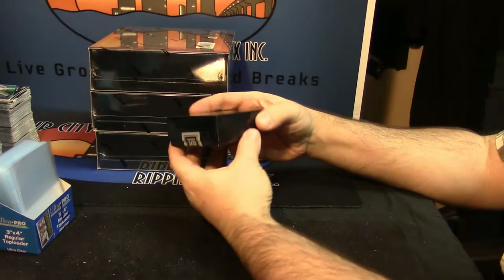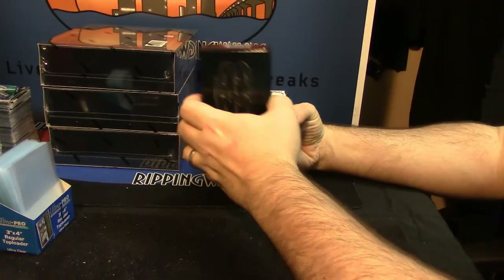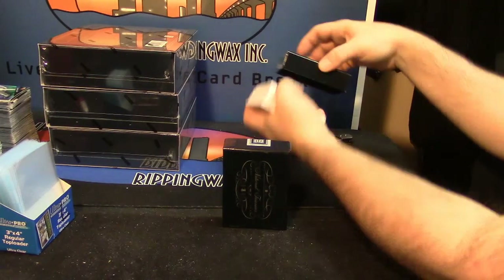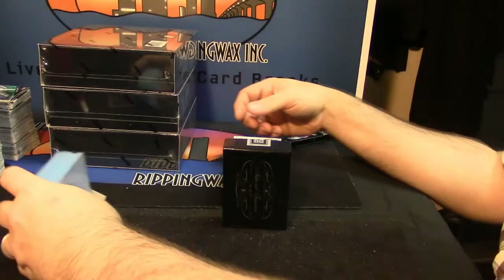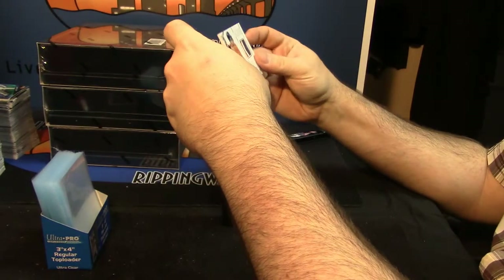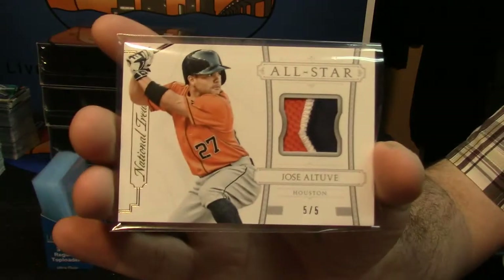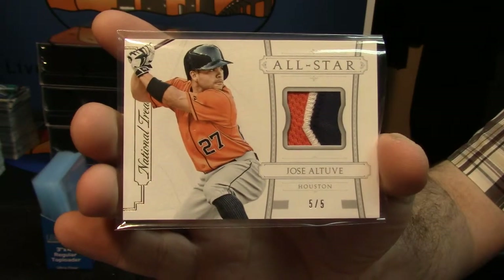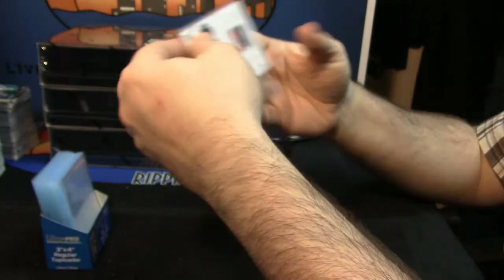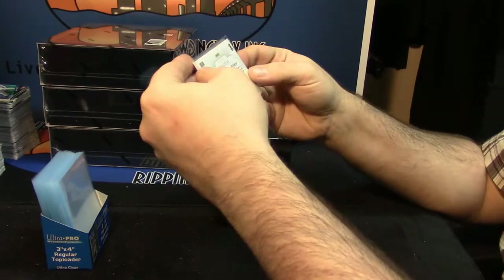I literally have not seen these yet this year. There she is. Alright, let's start off with an all-star 3-color patch, 5 out of 5, for Jose Altuve — 5 out of 5, 3 colors. Nice way to start. I like the design, I like the look of it.